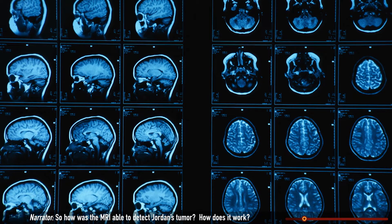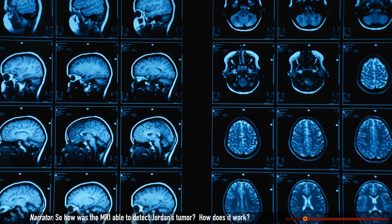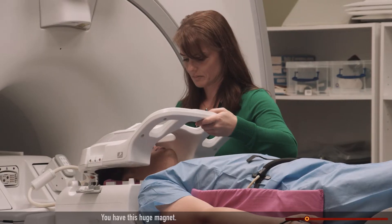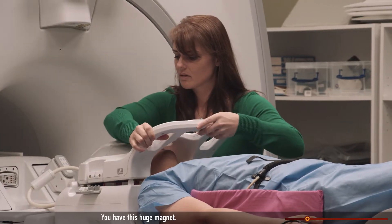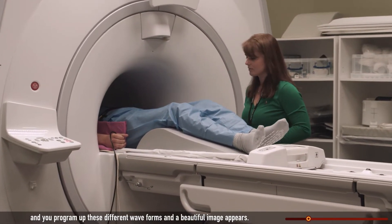So how was the MRI able to detect Jordan's tumor? How does it work? MRI is based on a relatively obscure phenomenon known as nuclear magnetic resonance. You have this huge magnet, and you program up these different waveforms, and a beautiful image appears.